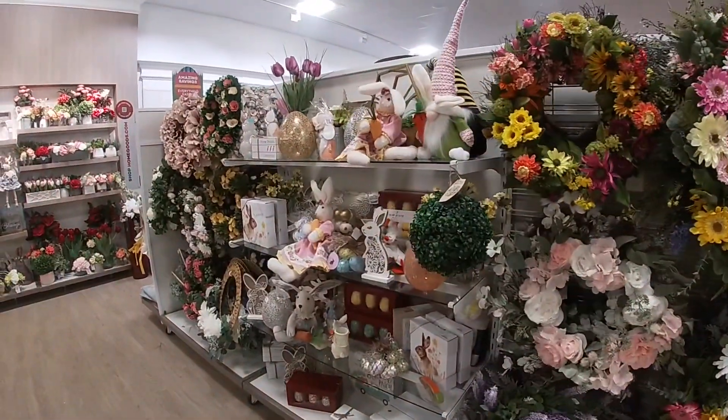Oh, these are cute — Happy Easter! I don't believe we've seen these redone in pink. But I think that is going to be the end of this vlog today. Thank you guys so much for clicking on this video and shopping with me in home goods. Hope you enjoyed this little quick walkthrough, and I'll see you guys in the next one.